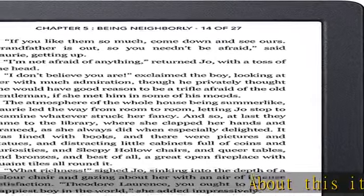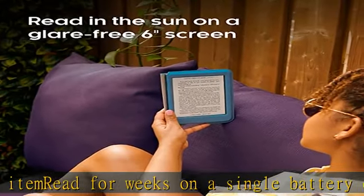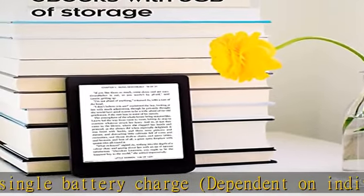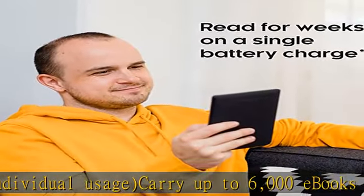About this item: read for weeks on a single battery charge, dependent on individual usage. Carry up to 6,000 ebooks anywhere you go. Read in the sun on a glare-free 6-inch touchscreen. Read your way with your choice of fonts, margins, and more. Check the description to get this product today at the best price.